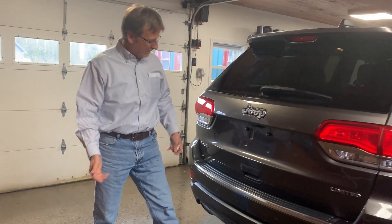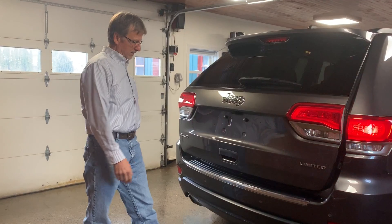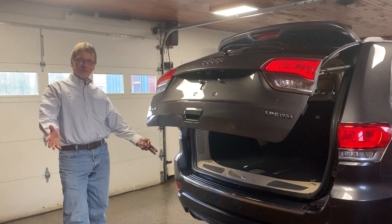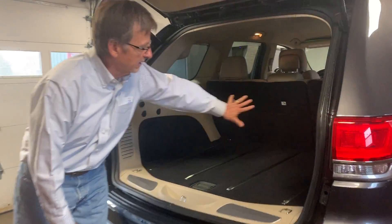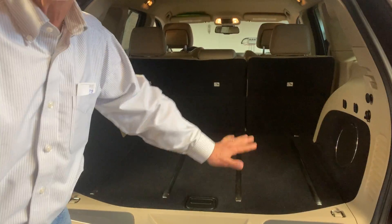Backseat comfortables — where'd I come up with that? Okay, hop in back here. This is power. Give it a minute. Everything works just like it should. Even the cargo area is appointed in a very nice fashion.